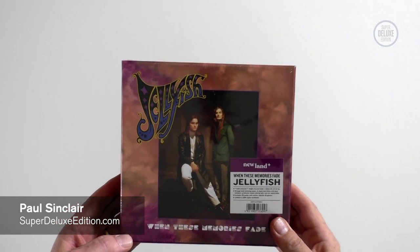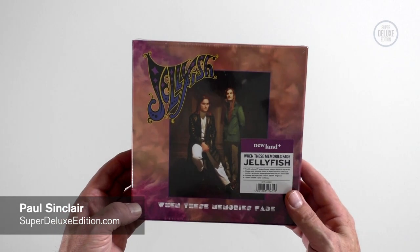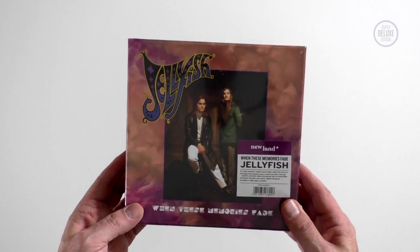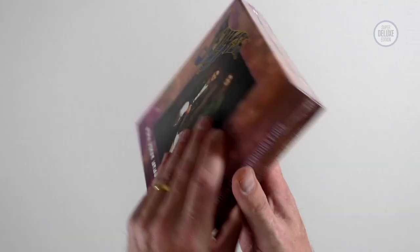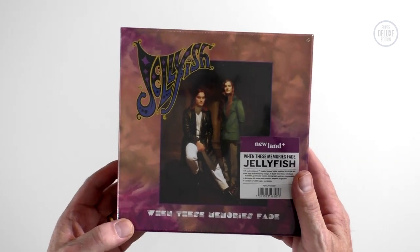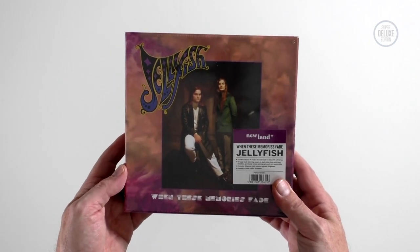Welcome to another Super Deluxe Edition unboxing video. Today we're going to take a look at Jellyfish 'When These Memories Fade'. This is a new 7-inch single box set from Newland Records. As you can see this is still sealed. This is a coloured vinyl 7-inch single box set. There is a black vinyl one on the way later this year because these sold out so quickly, but we're going to take a look at this coloured vinyl edition right now.